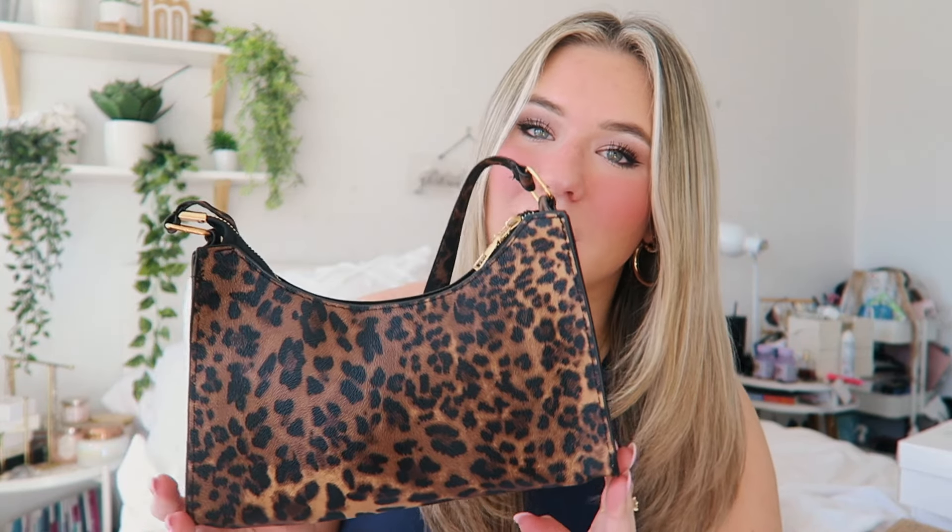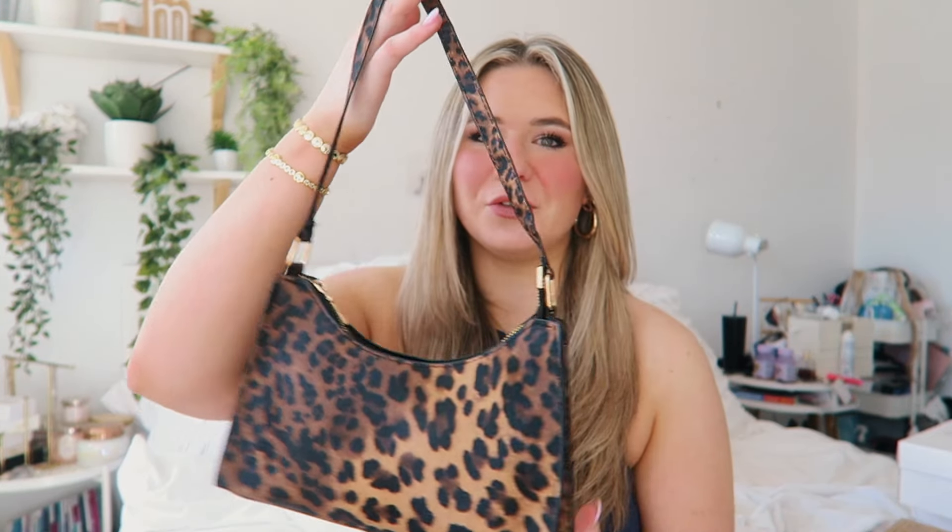I start off with some accessories and shoes and then go into the bikinis and the clothes. So the first thing I picked up was this adorable cheetah print purse. I'm obsessed with it — cheetah print is so in right now. It's so fun and so cute to spice up any outfit, and I just really wanted a cheetah print bag.